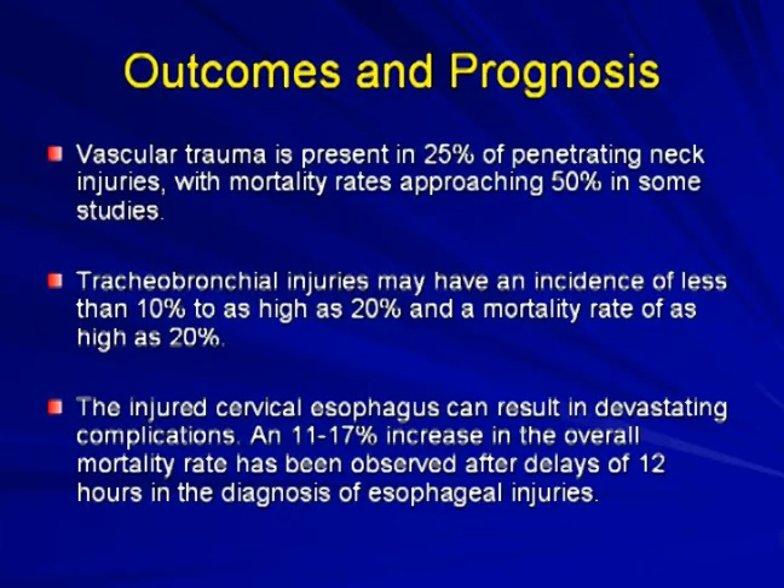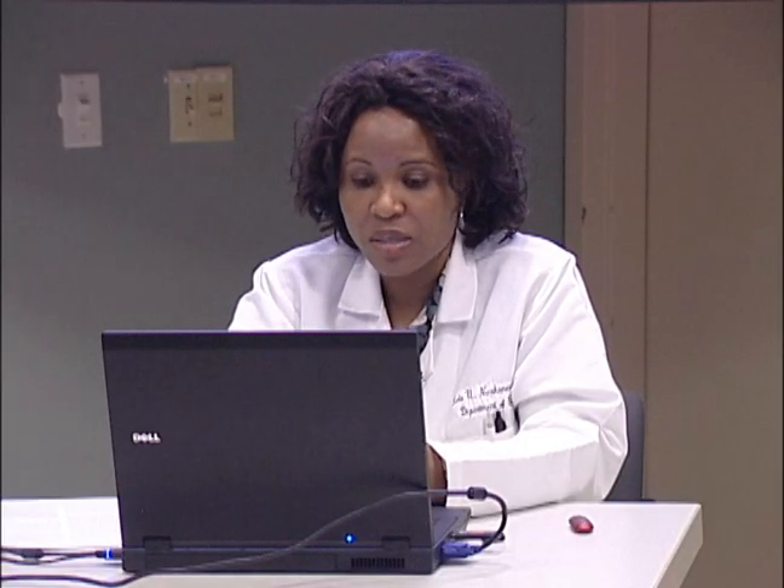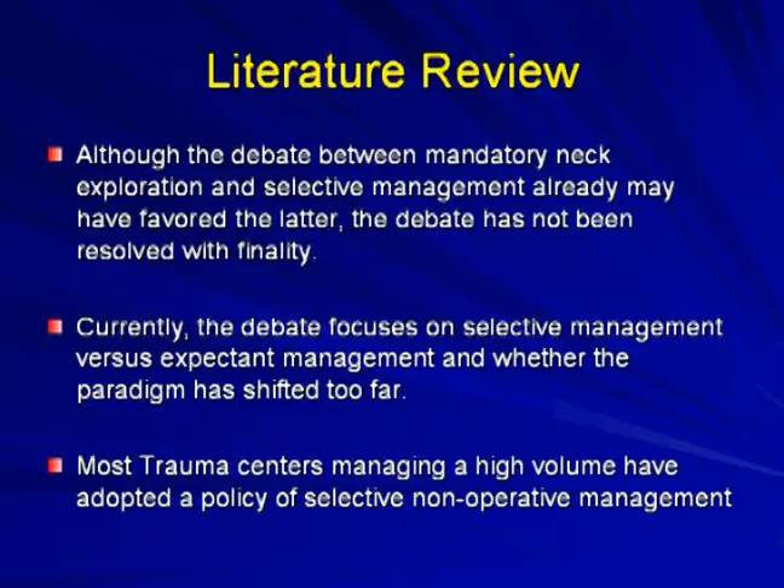Regarding outcomes and prognosis: vascular trauma is present in 25–40% of penetrating neck injuries, with mortality rates approaching 50% in some studies. Tracheal/bronchial injuries occur in around 10–20%, with a 20% mortality rate. The injured cervical esophagus can result in devastating complications — missed esophageal injury increases mortality up to 17% when diagnosis is delayed beyond 12 hours. Prompt diagnosis and treatment are essential.